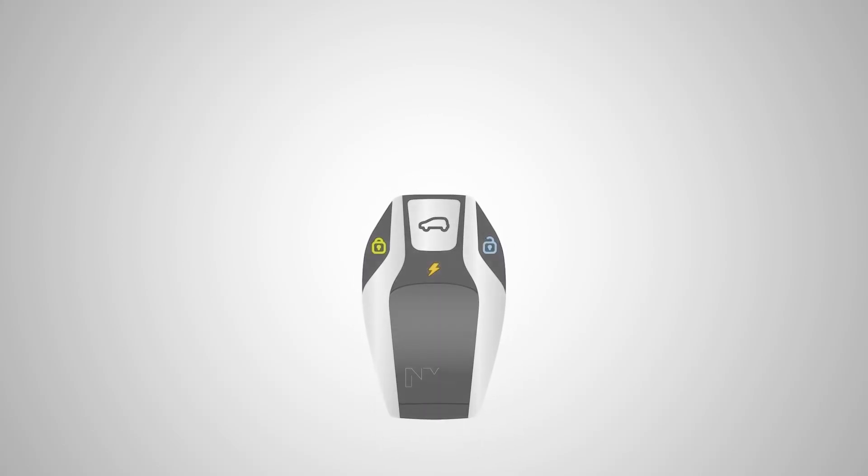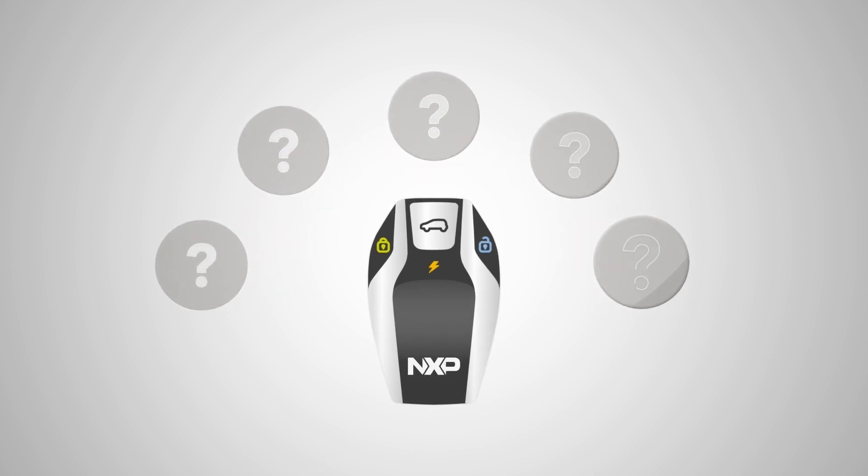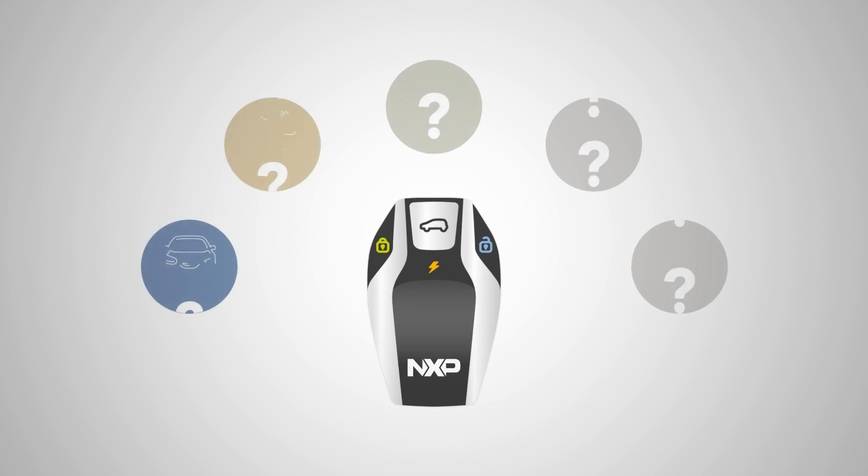How many applications can you move into a simple key fob? With NXP's new NCJ37X, the question isn't how many, but which ones.